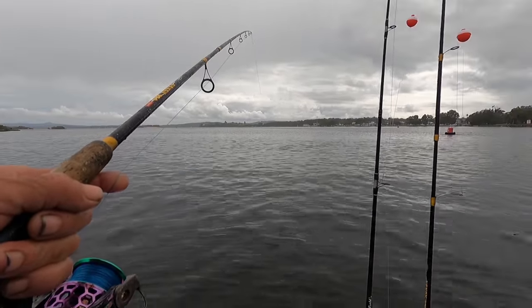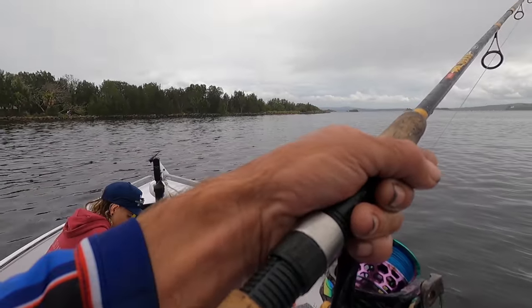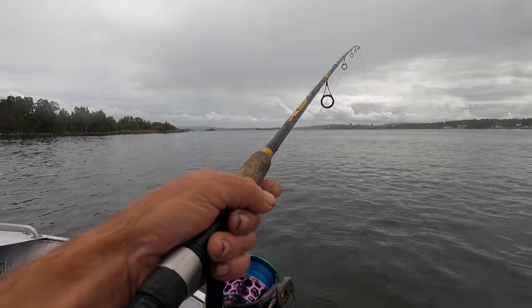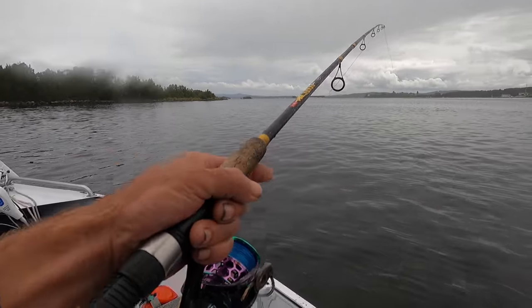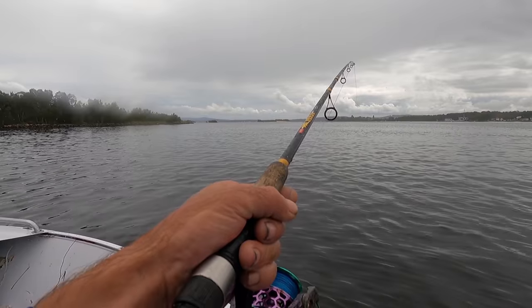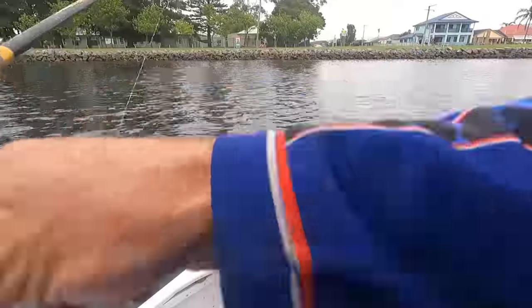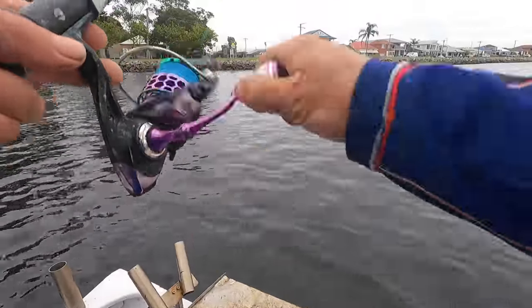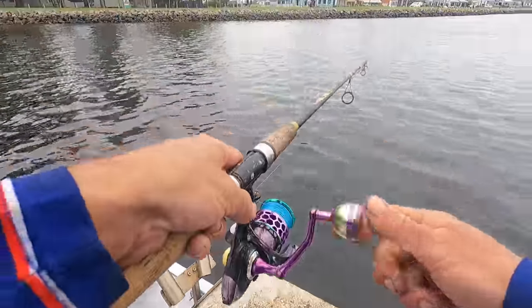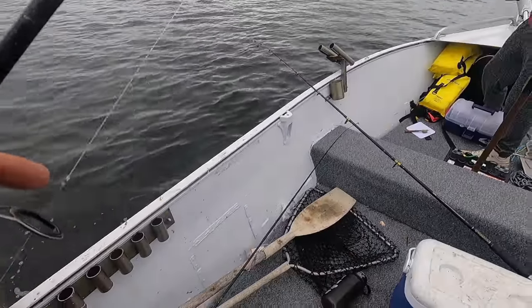Just having a change of position here — we're going to drift the channel. It's a lot quieter in here; it's starting to get a bit breezy out in the open. We're going to drift the last of the run-out tide. We've only got a few mullet left, we'll probably have to go catch some more. Got one here on the live mullet just next to the breakwall. Another beautiful eating size — we've got three in the boat now.